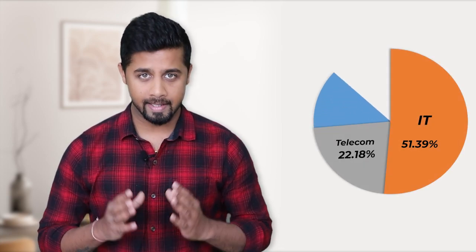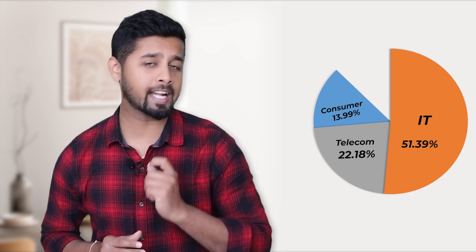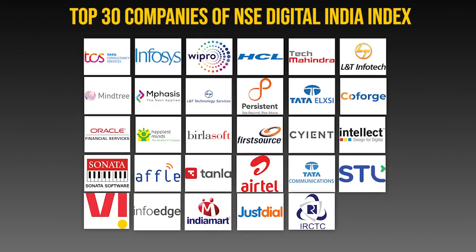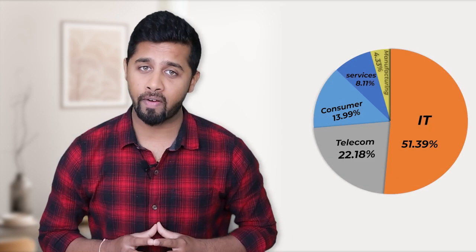So far we have covered 25 companies out of 30. The next sector is Consumer Services, which has 13.99% weightage in the Digital India Index. It includes 3 companies: InfoEdge, Indiamart Intermesh, and JustDial. With this, we have 28 companies out of 30. There is one company from the Services sector with 8.11% weightage — IRCTC. Finally, there is one company from the Industrial Manufacturing sector with 4.33% weightage — Honeywell Automation.